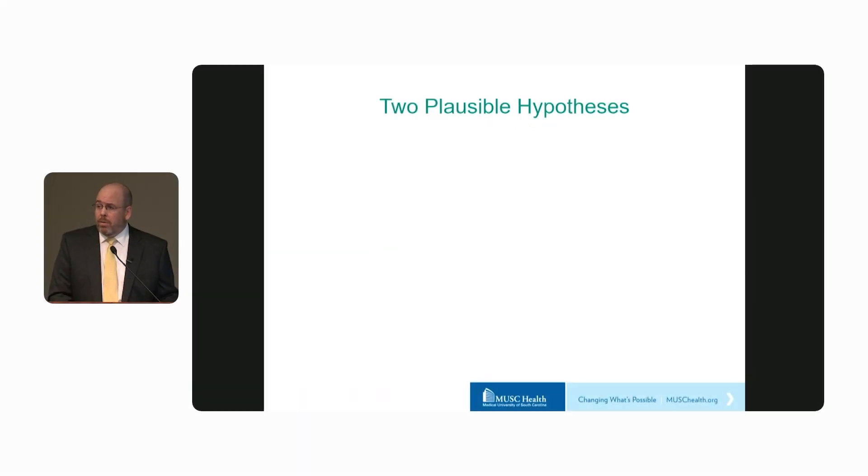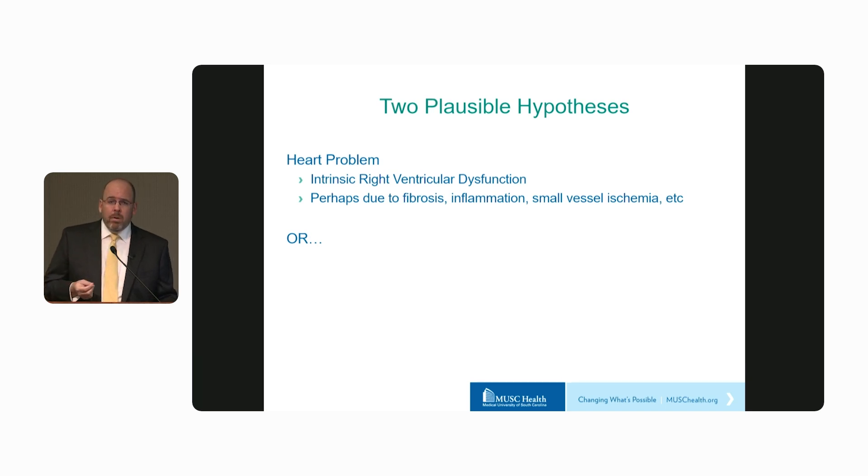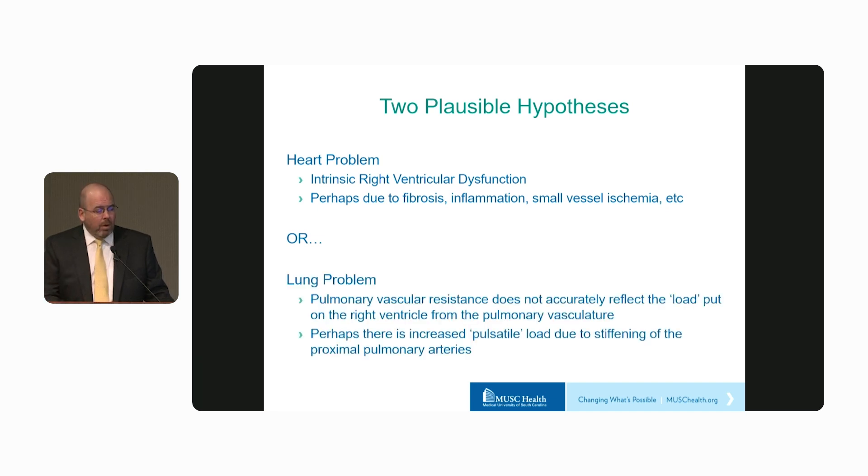There are really two possible hypotheses for these observations. First, these individuals might have a heart problem — perhaps intrinsic right ventricular dysfunction, myocyte injury from fibrosis, inflammation, or small vessel ischemia. Or they actually have a lung problem, more specifically a lung vessel problem. Perhaps pulmonary vascular resistance, the most common way we estimate afterload in the cath lab, may not accurately reflect the total afterload imposed on the right ventricle, and perhaps there's an increase in pulsatile loading due to stiffening of the proximal pulmonary arteries.